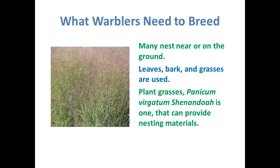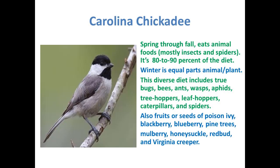The Carolina chickadee is such a cute little bird — one of my favorites. Spring through fall, they eat animal foods like insects and spiders, about 80 to 90% of their diet. Winter is more equal parts animal and plant. This diverse diet includes true bugs, bees, ants, wasps, aphids, treehoppers, and all the rest. They also eat fruits or seeds of poison ivy — which is a native vine — and they like blackberry, blueberry, pine trees, mulberry, honeysuckle, redbud, and Virginia creeper.